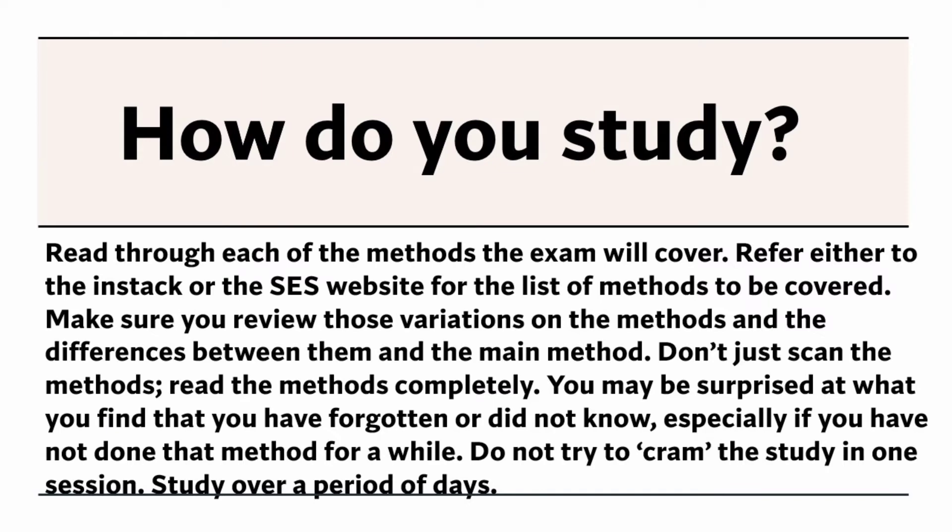Do not try to cram the study into one session. Study over a period of days.